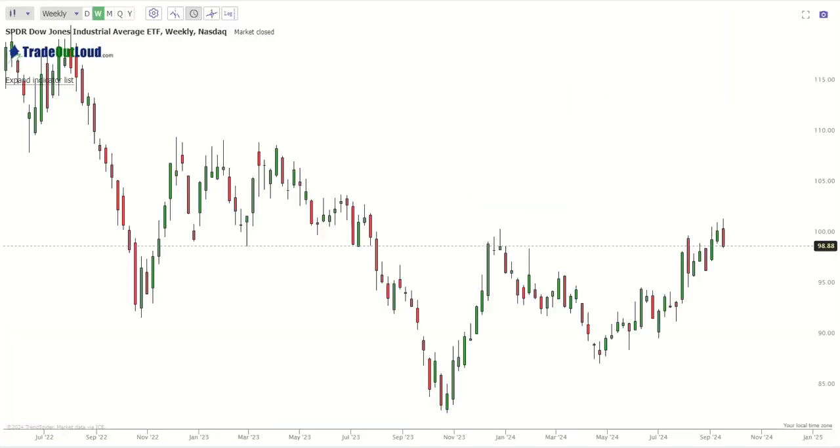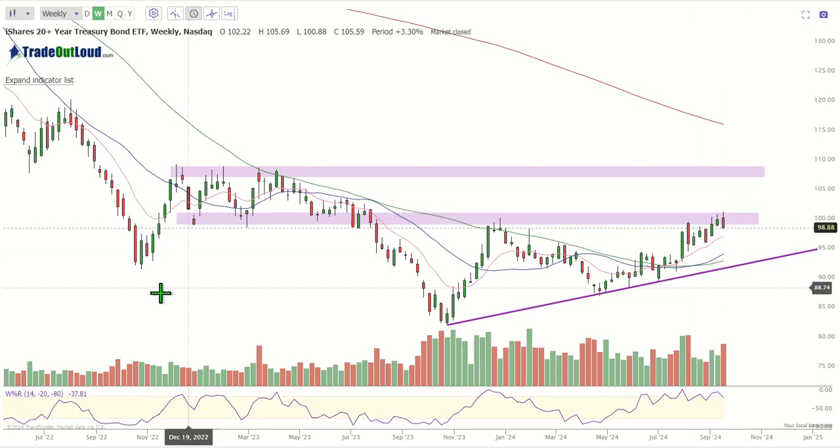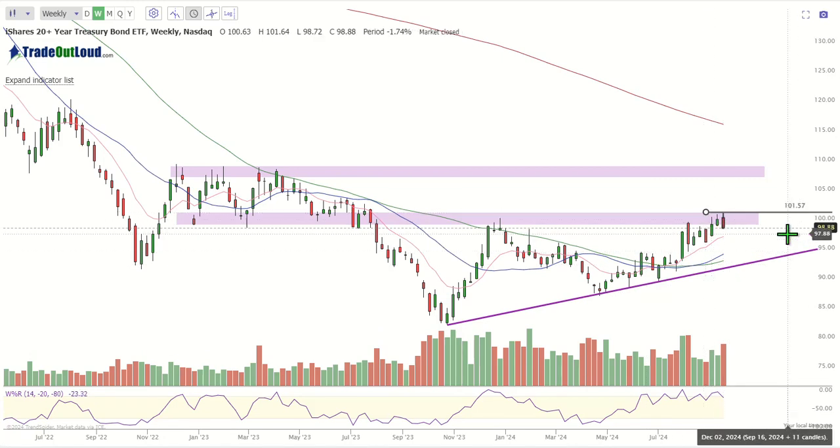Now let's talk about TLT. TLT potentially — and this is the weekly chart — could potentially have a sandwich formation. A sandwich is when we have the price action moving higher, at one point we have a little pause with a green bar, but then big players come in and take the price higher. If the price gets over 101.57, it's definitely going to start going into a tradable void all the way into the prior high — a triple high formation into the 108 to 109.